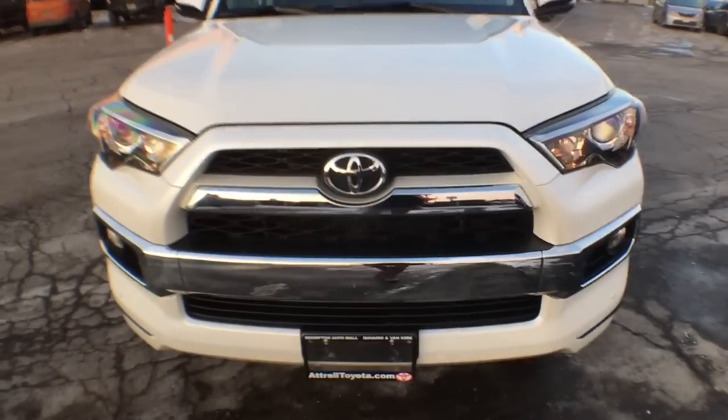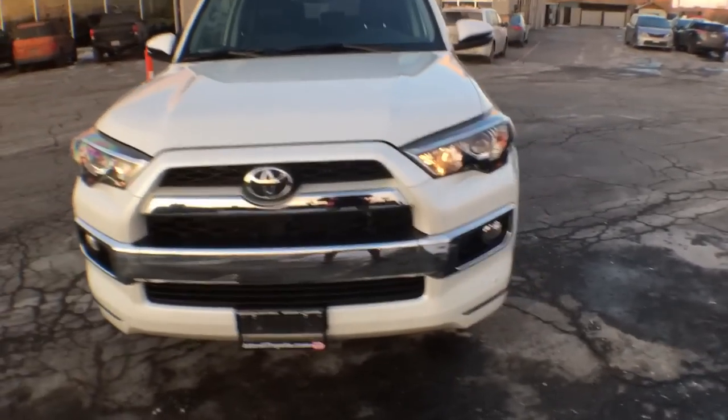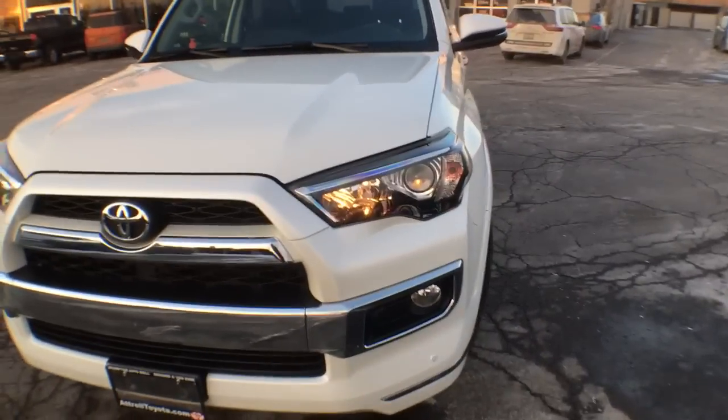Starting at the front here you have your chrome Toyota emblem and a very chrome accented grille. We have projector style halogen headlights as well as integrated fog lights.